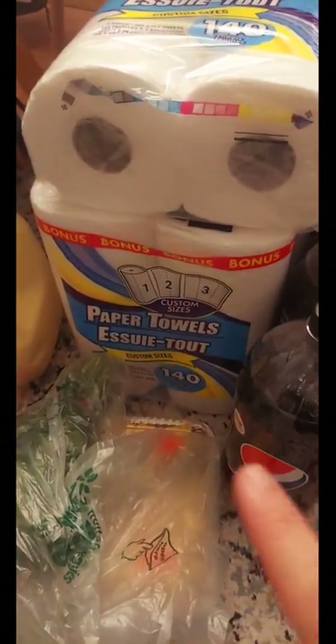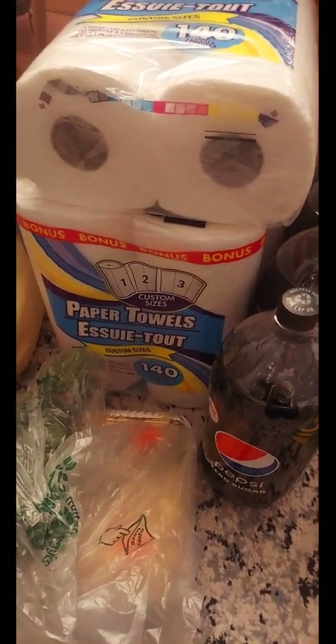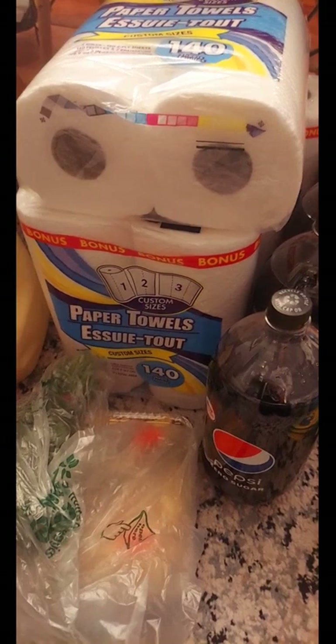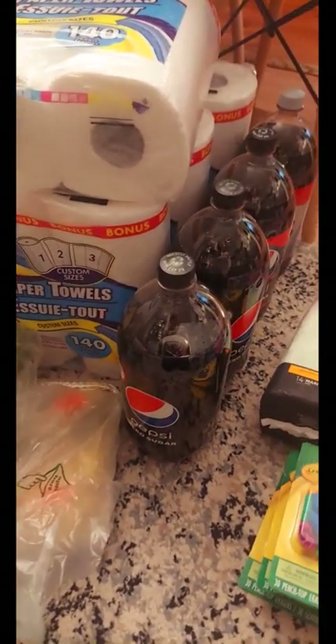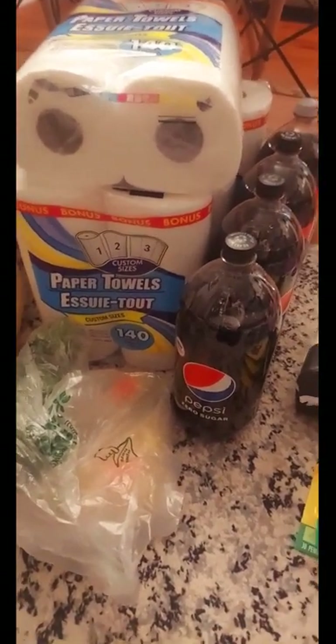At Dollar Tree they had two-pack paper towels — let me repeat that, two-pack paper towels for a dollar twenty-five. It's 140 sheets per roll, which are small sheets, but still a great deal — there was even a bonus on there. So literally two packs for a dollar twenty-five. I got four packs, which gives me eight rolls of paper towels for five dollars — not too bad!